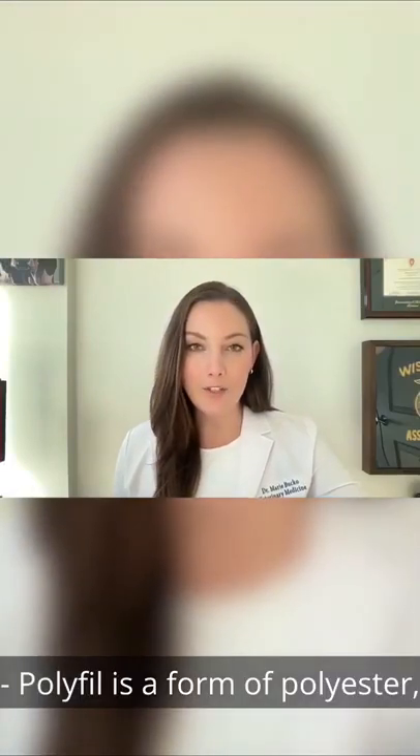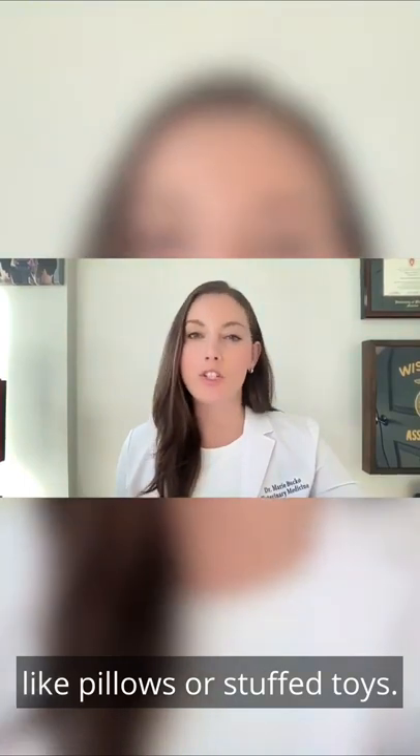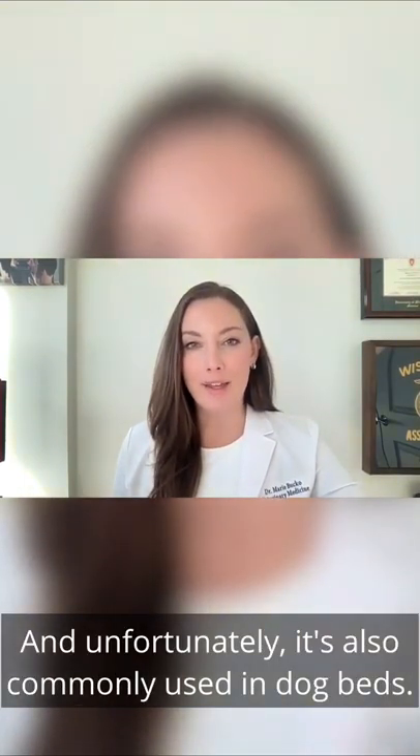Polyfill is a form of polyester that's commonly found in objects you may see around your home, like pillows or stuffed toys. And unfortunately, it's also commonly used in dog beds.